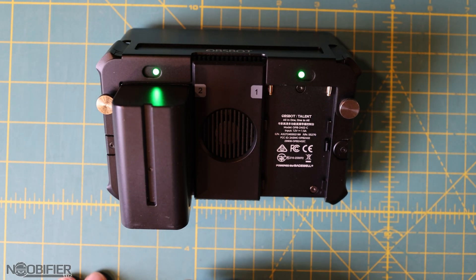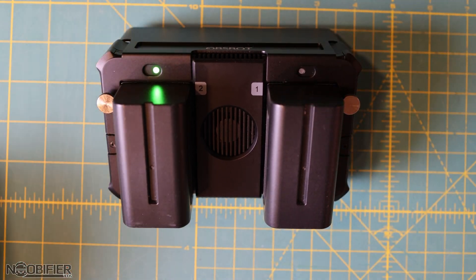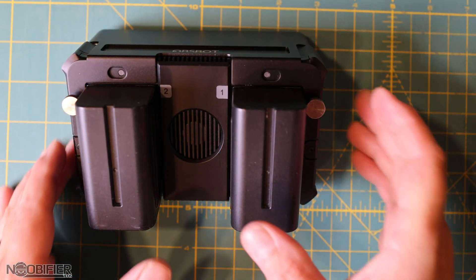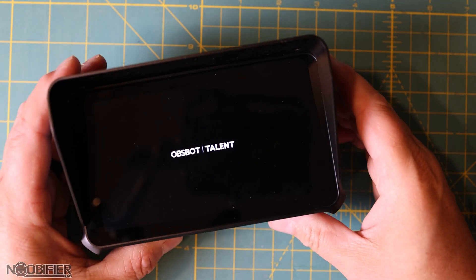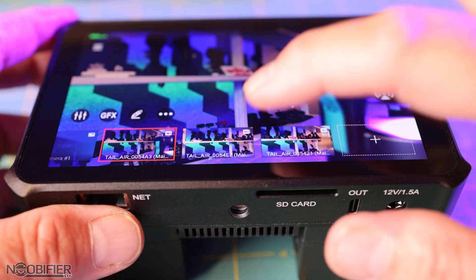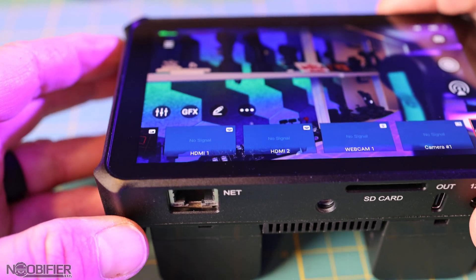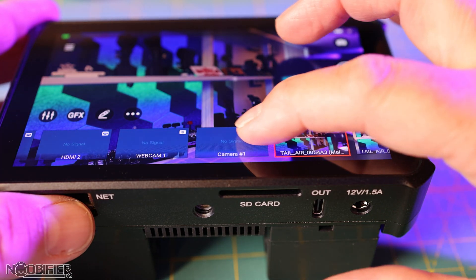Those LEDs are next to each battery. These NPF batteries are very common in the photography space, and depending on the capacity you install, you can keep things very light and compact with good run time, or opt for a larger capacity and extended run time. At the rear you also have two battery release catches and a fan heat sink for cooling. Along the bottom is a full-size Ethernet port for wired connectivity and a mounting thread for mounting to a cage or stand.